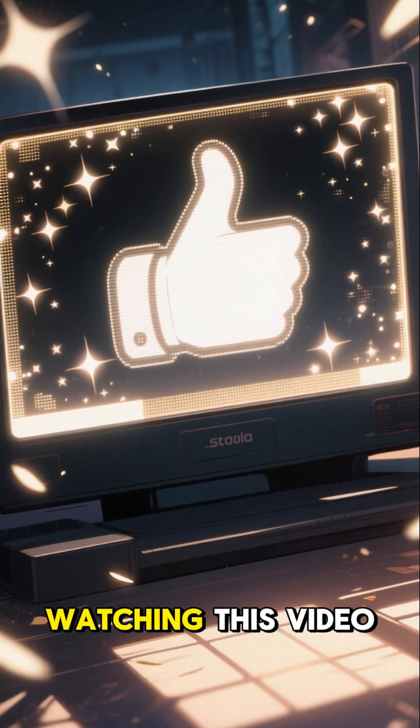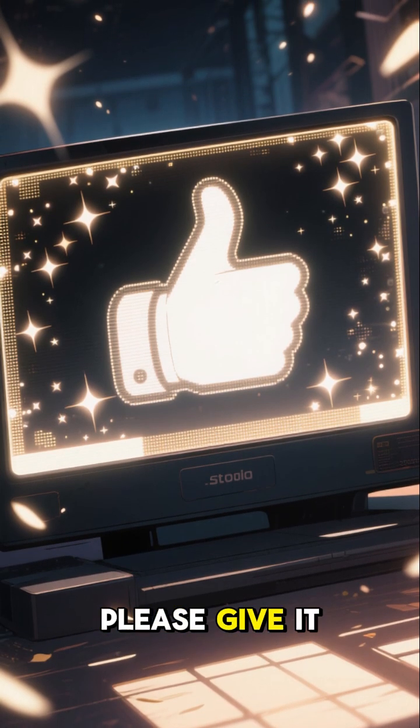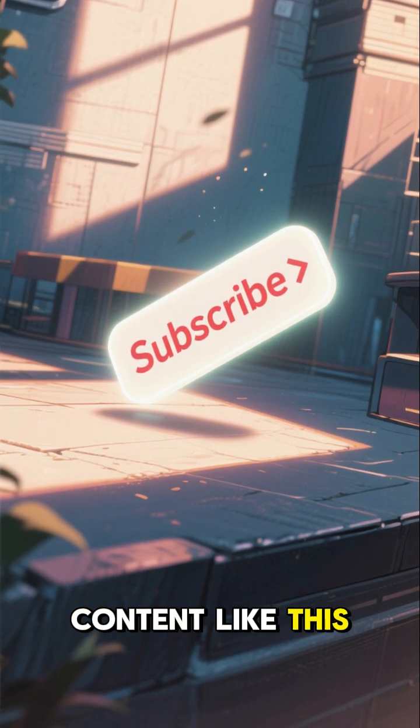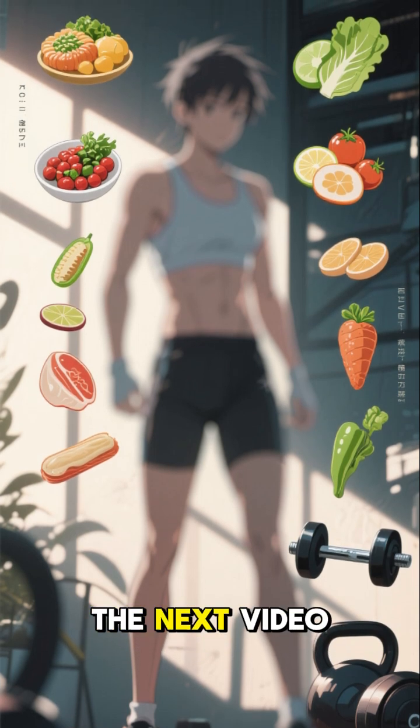Thank you for watching this video. If you found it useful, please give it a thumbs up and share it with your friends. Subscribe to our channel for more content like this. Stay healthy and active, and we'll see you in the next video.